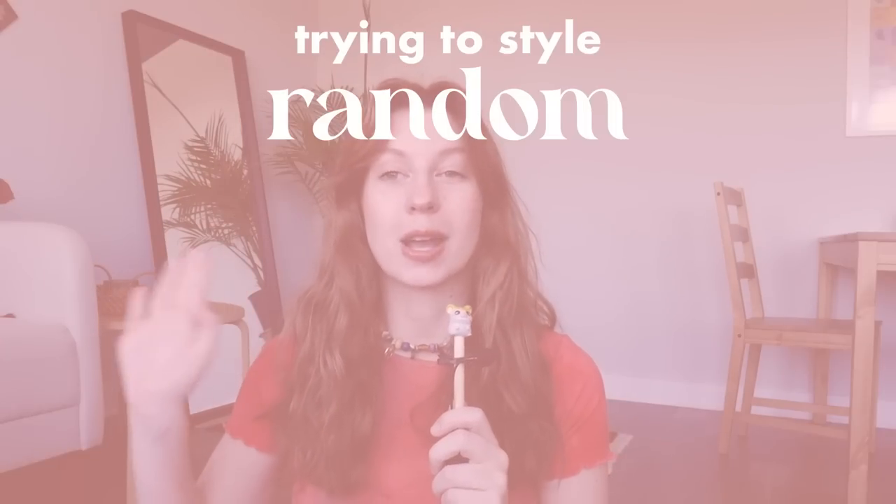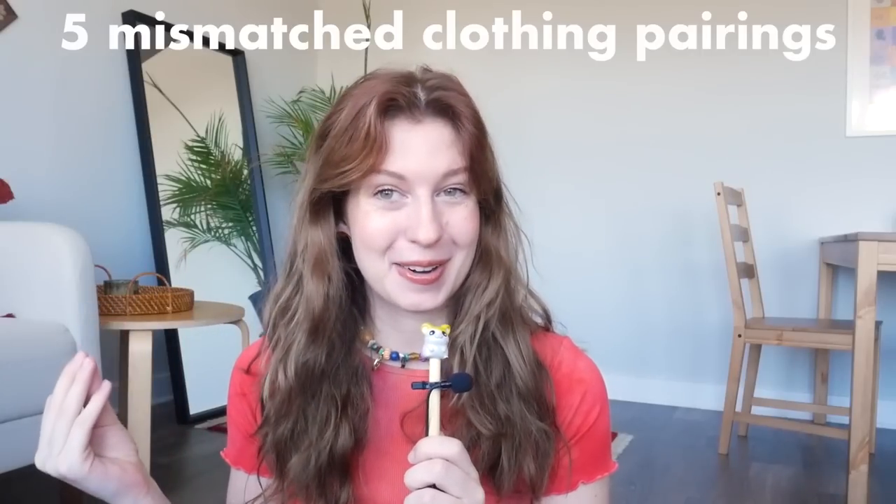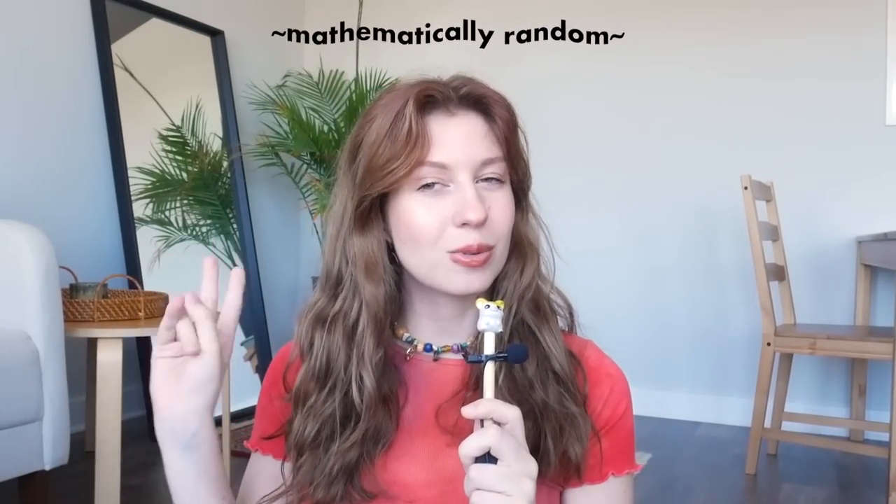Hello friends! Today we are doing another round of honestly one of my favorite video premises ever: trying to style random mismatched clothing combinations into outfits. Just moments ago, I asked my boyfriend to grab five mismatched clothing pairings out of my wardrobe, and he delivered. These are all pairings I truly never would have put together, and I am so excited to style them. Let's get into it.